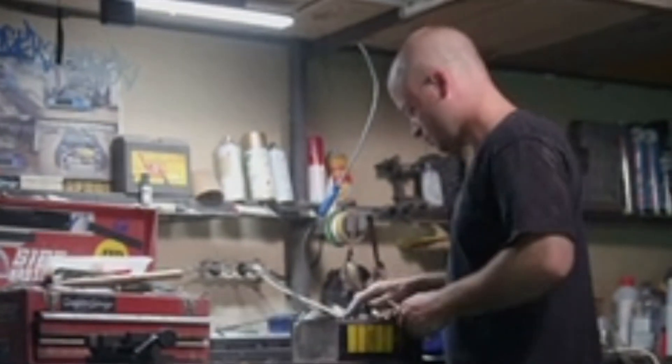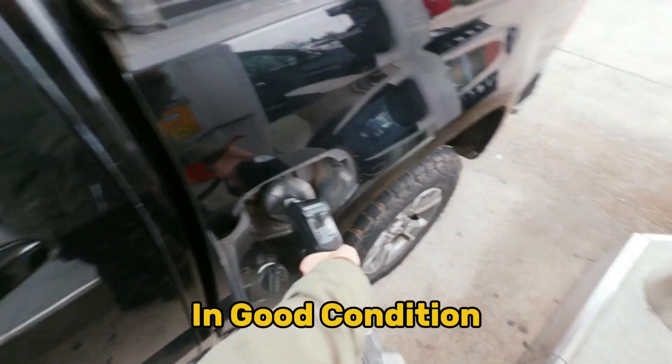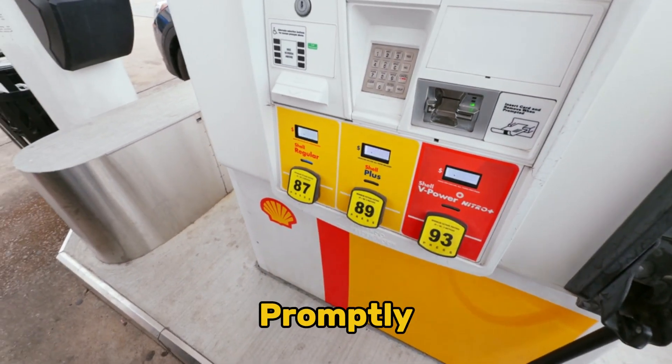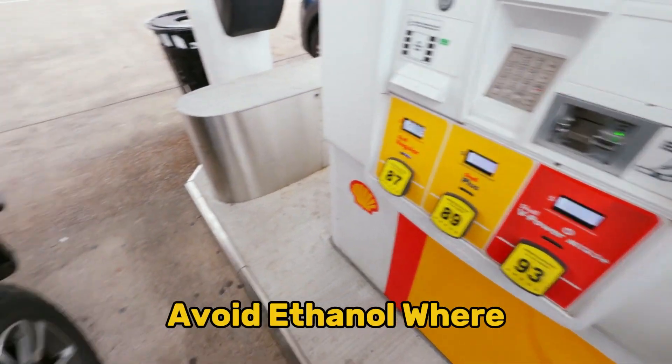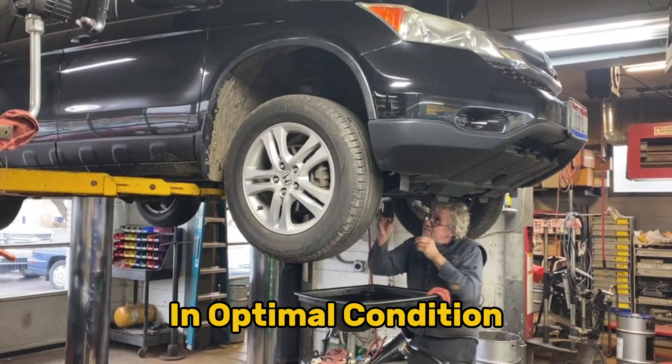To extend knock sensor life and prevent related issues: use the recommended fuel octane rating, keep ignition components in good condition, maintain proper engine temperature, address check engine lights promptly, use quality fuels and avoid ethanol where possible, change oil at recommended intervals, and keep your cooling system in optimal condition.